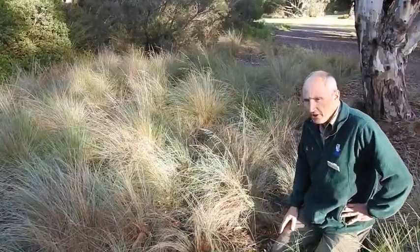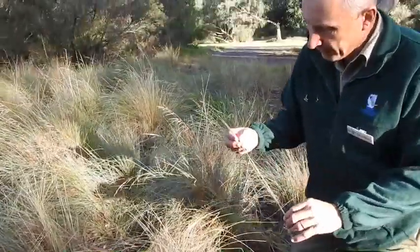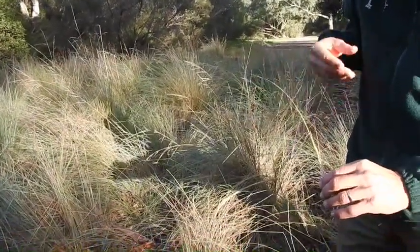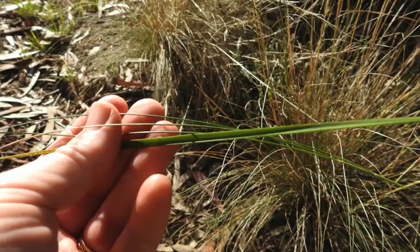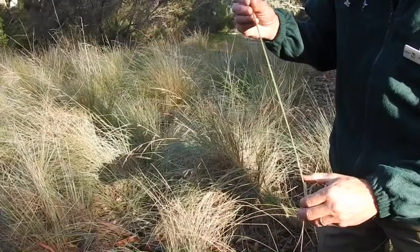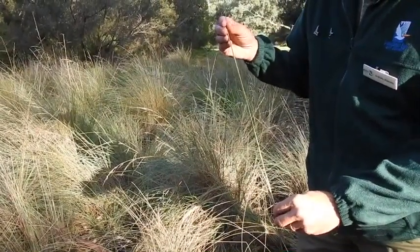Now the other thing I did want to show you about these poas today is another adaptation they've made to survive in drier weather. Their leaves actually roll up into a cylinder or cylindrical shape. Now the reason why they do that is quite smart. Because there isn't a lot of rain, certainly over here in the western basalt plain, the plant wants to try and avoid losing water.